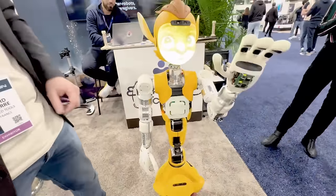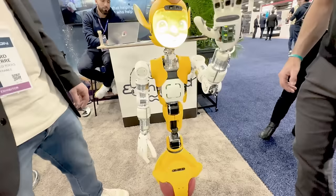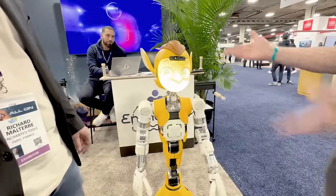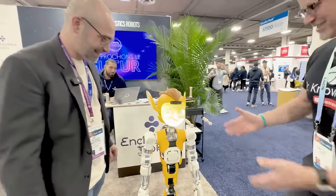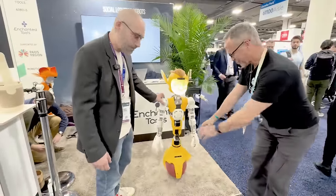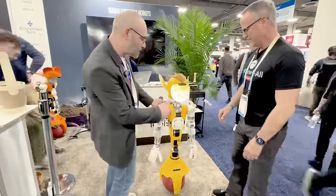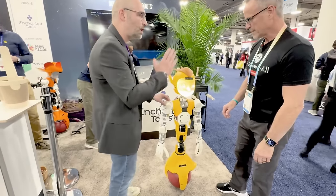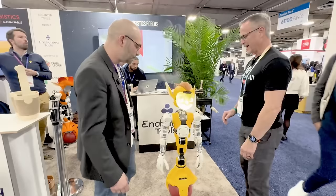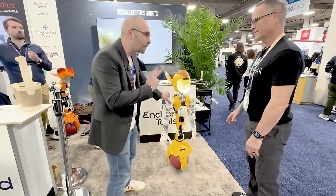Hey, what's up? He reacts to you and waves. That is so cute. I didn't know he talked. Notice we've got self-balancing — three motors down at the bottom that keep the balance. It's a reverse pendulum, so the weight is on the shoulder and it's always balancing itself, always finding equilibrium. That allows the robot to be really easy to move around — I just need two fingers to move it around.